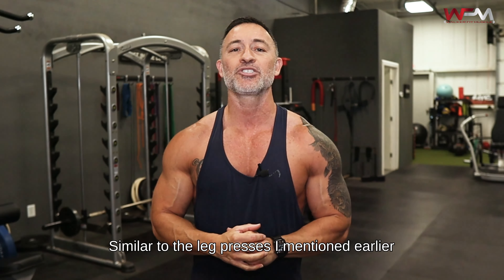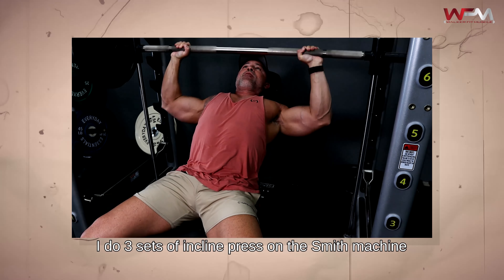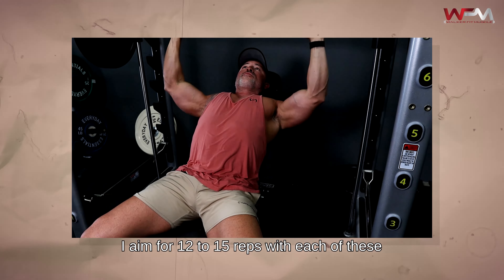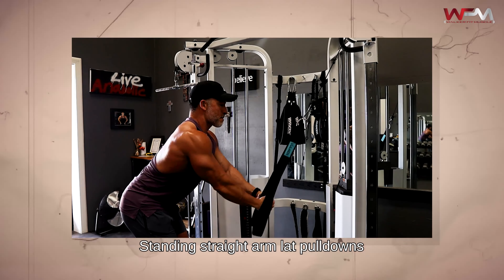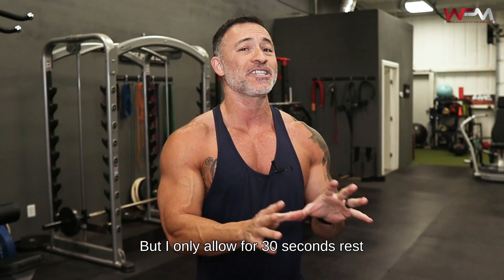Once my quads are full of blood, I move into Bulgarian split squats — three sets of 12 to 15 reps with each leg. Then I finish off with three sets of heels-elevated, narrow-stance bodyweight squats to maximize the quad stretch, repping these out for 30 to 40 reps.